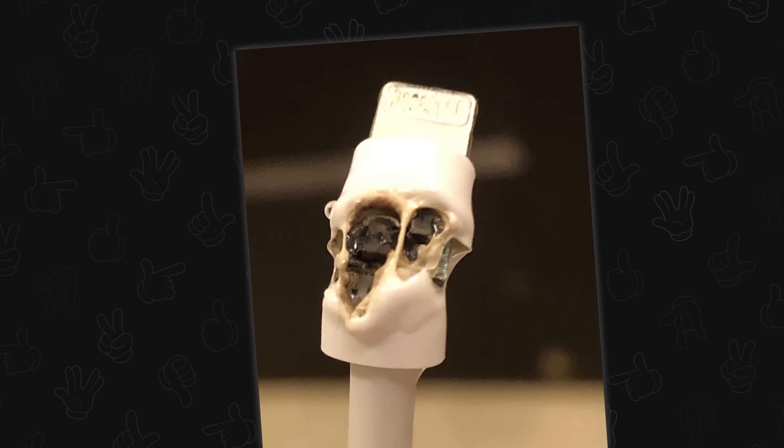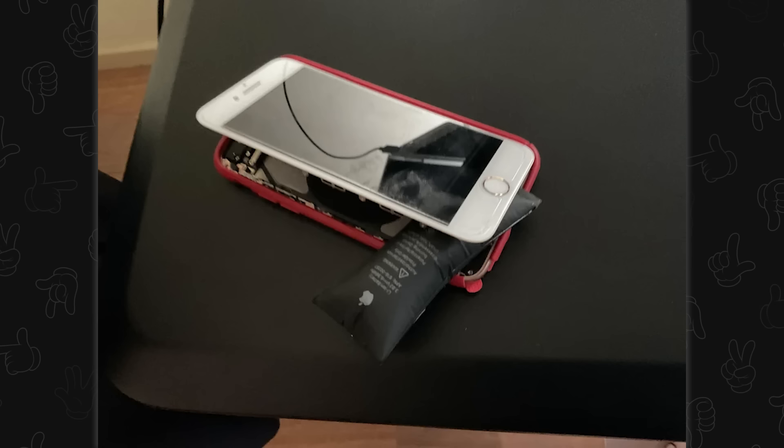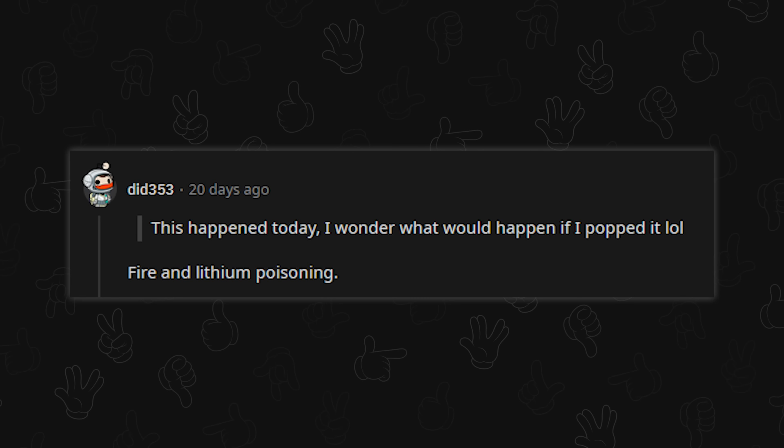Some cables just lie, and then you can end up with fire hazards right next to your head. This happened today — someone's wondering what would happen if they popped it. I made a whole video on that, but the short answer is: fire and lithium poisoning.